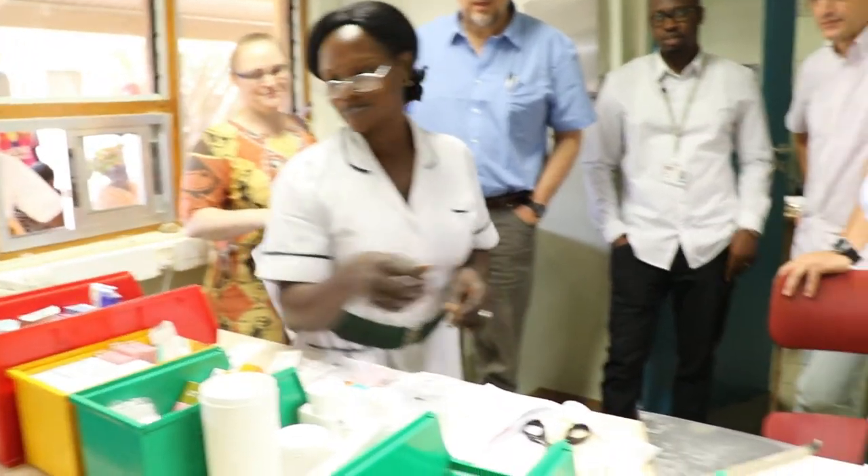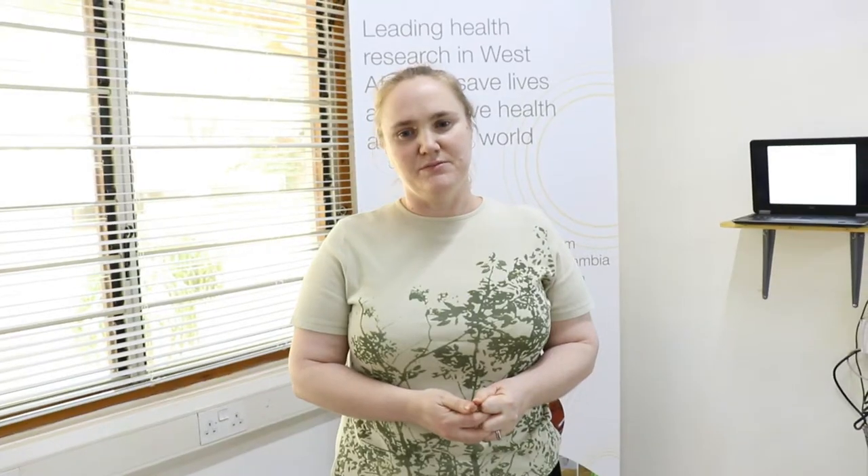We'd like to include an inventory system, we'd like to be able to include our gate clinic where our nurses see some of the general public in the clinic, and also we'd like to include the things we do on the ward. Thank you for listening to us.